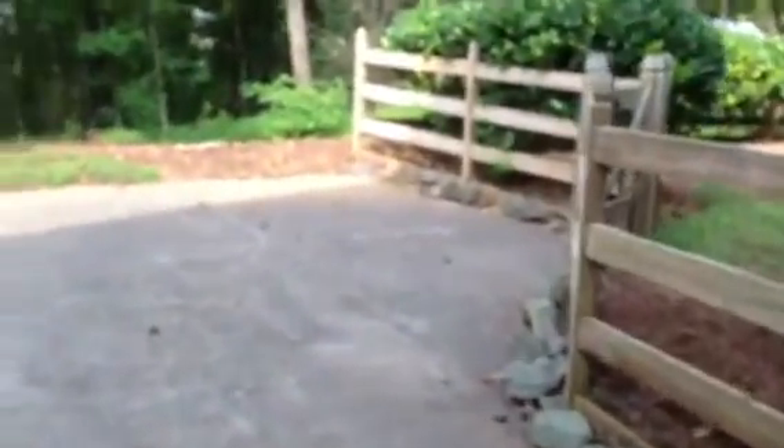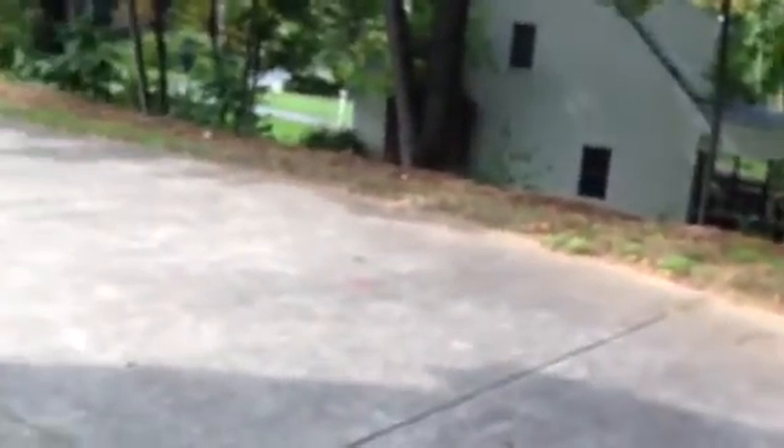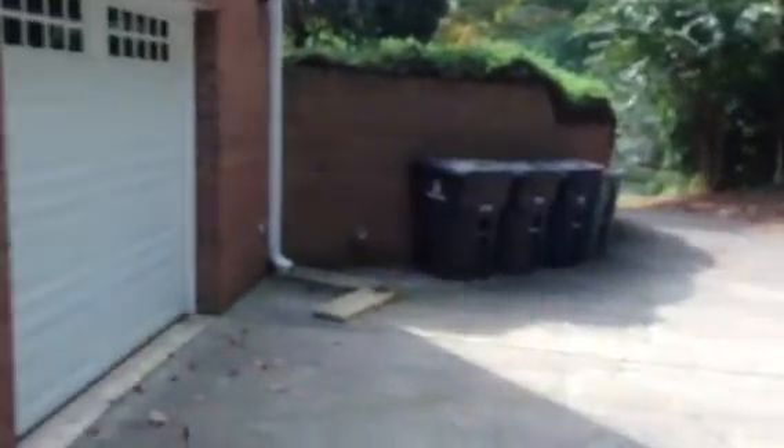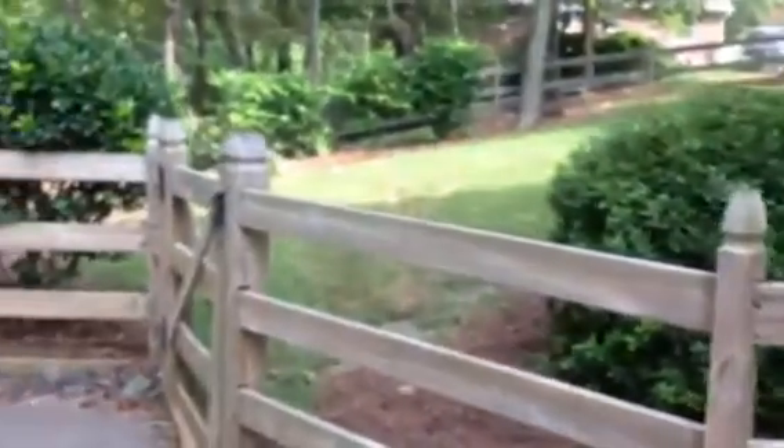I'll just walk you outside a little bit. I like having the garage behind the house — it's off to the side and behind the house. There's the driveway along the side of the house. You'll see the two garage doors there and a person door in between. Here's my Miata.